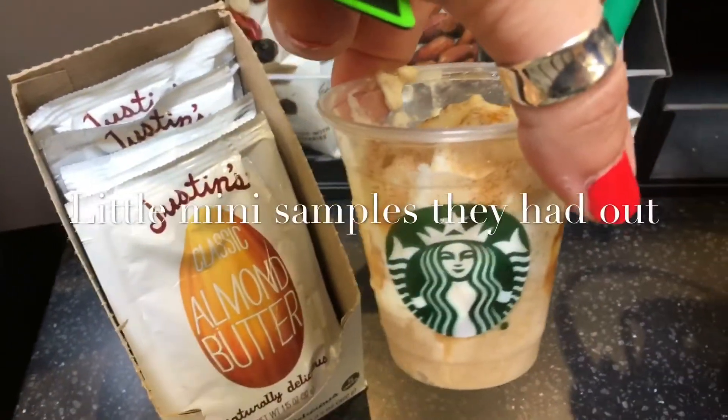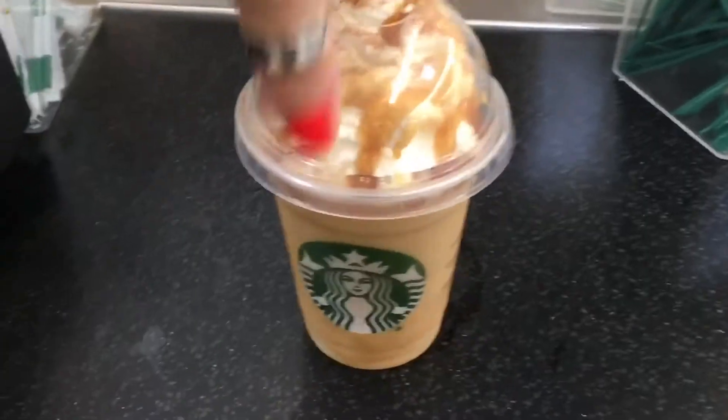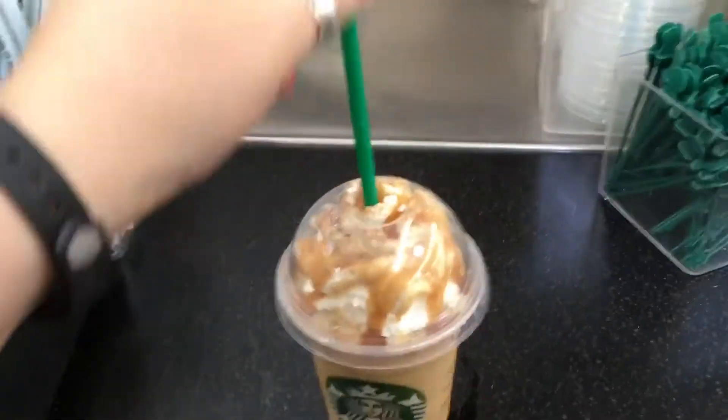Here we go. So I got a little mini sample, like I said, and I've almost drank all of that, but this has such a good flavor.